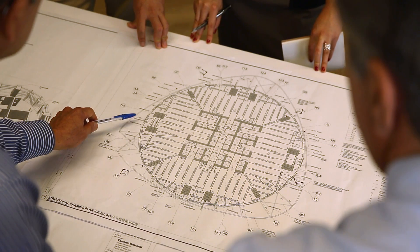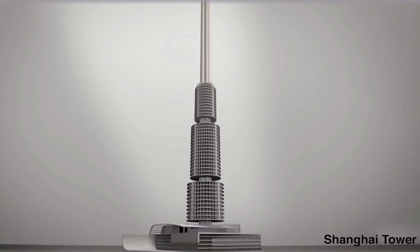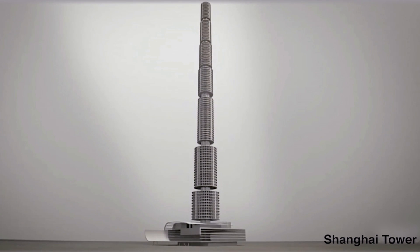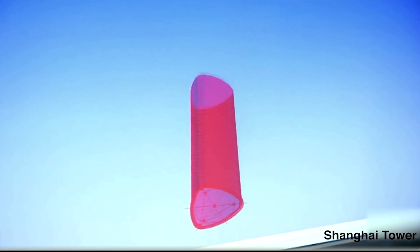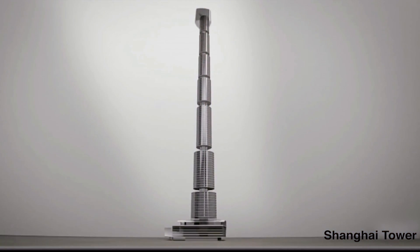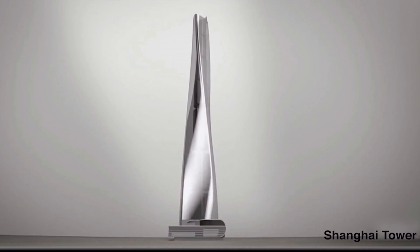So they came up with an idea: build the core of the tower like a rising circular wedding cake. Outside the circular wedding cake plan, they created a triangular shape of the building. The twisting helps to break down the aerodynamic wind turbulence.